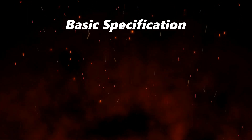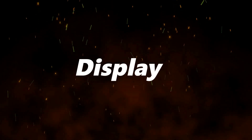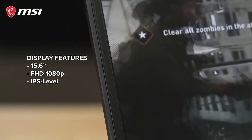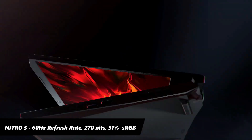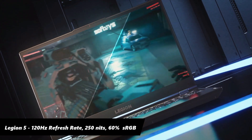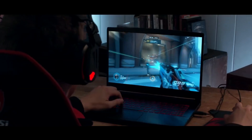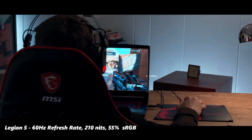This comparison is based on basic specs, benchmark performance, FPS results, and the drawbacks found in these laptops. Beginning with the display, all three laptops come with a 15.6-inch Full HD IPS display with a 16:9 aspect ratio. The Nitro 5 comes with a 60Hz refresh rate screen with 270 nits peak brightness and 51% sRGB color coverage. The Legion 5 comes with a 120Hz refresh rate panel with 250 nits brightness and 60% sRGB color coverage. The MSI GF63 comes with a 60Hz panel with 55% color coverage and 210 nits average brightness.